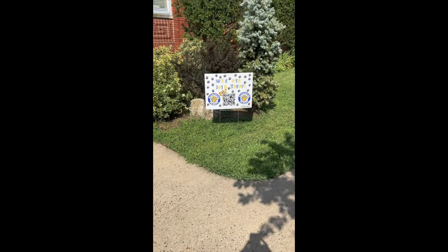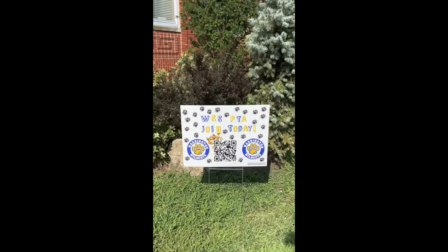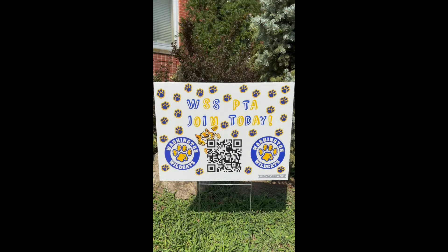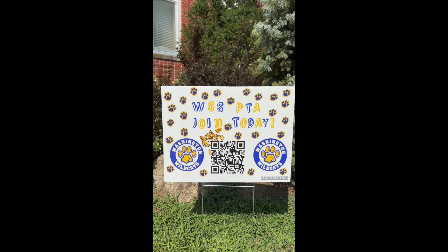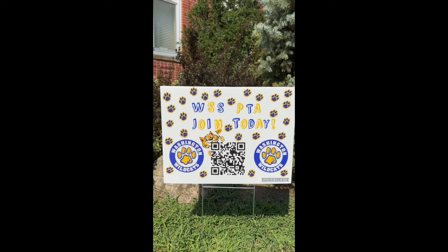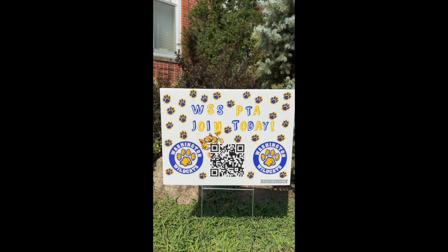For our fifth and sixth grade students, this is the main entrance. Our fifth and sixth grade students will arrive and dismiss through these doors the entire school year. On the first two days of school, we will have cones outside for a fifth grade line and a sixth grade line. A little public service announcement: don't forget to join the Washington Street School PTA. Ms. Devote is our PTA president. We have a lot of great things in store for this school year working with our PTA.